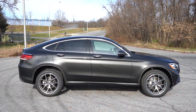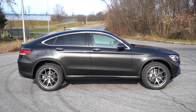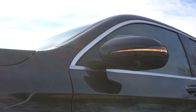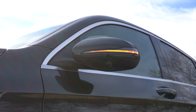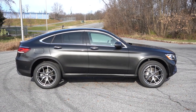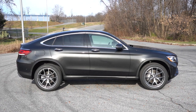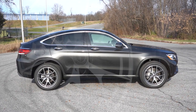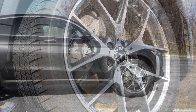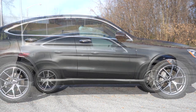Around the side: satin chrome window surrounds come standard, chrome accents on the door handles, rear privacy glass, and body-colored power-adjustable side mirrors that are heated with LED integrated turn signals. Power-folding mirrors also come standard. The wheels are stunning — 19-inch five-spoke alloys are standard, but we have the 20-inch AMG wheel design today, available through the AMG line packages. The sport-back design on the side profile looks fantastic.